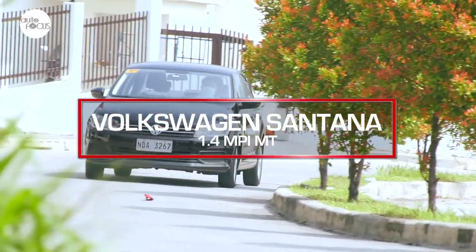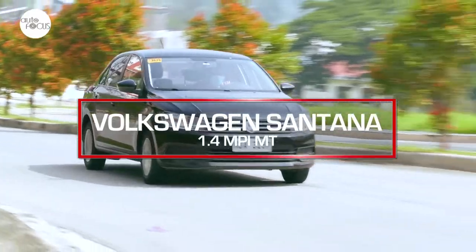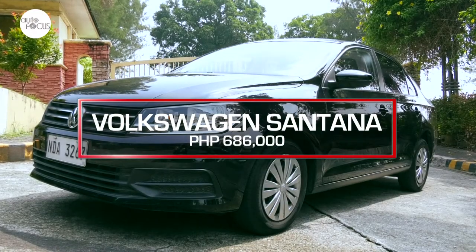Among Volkswagen's local lineup is the Santana 1.4 MPI manual, perhaps the most affordable German-engineered entry-level subcompact sedan in the country, listed at P686,000.